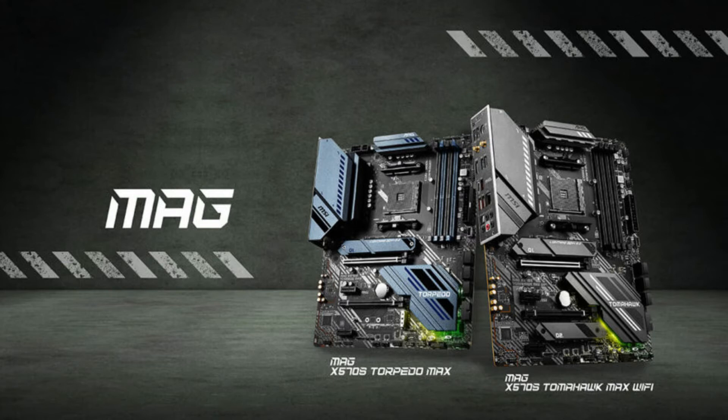In terms of the specifications, both MAG X570S series motherboards feature a 12 duet rail power system with digital PWMIC to unleash the potential power of the processors. With two PCIe 4.0 x16 slots, both motherboards support multi-GPU CrossFire technology. The MAG X570S series motherboards are equipped with 2.5G LAN, while the MAG X570S Tomahawk Max Wi-Fi supports the latest network solution Wi-Fi 6E for high-speed transmission. For the audio, the MAG X570S series is upgraded to Audio Boost 5, which provides a high-tier audio experience.